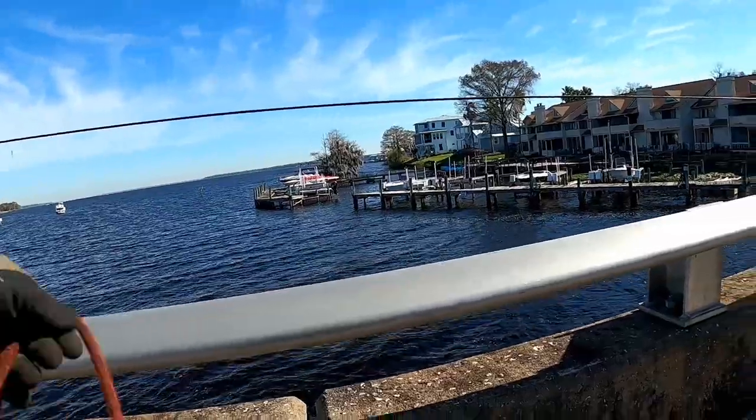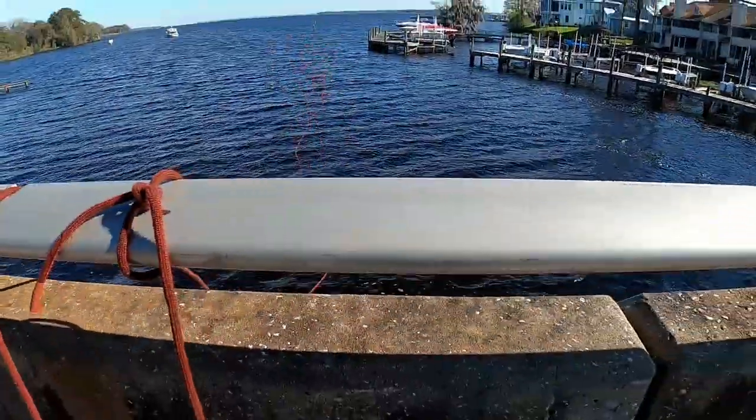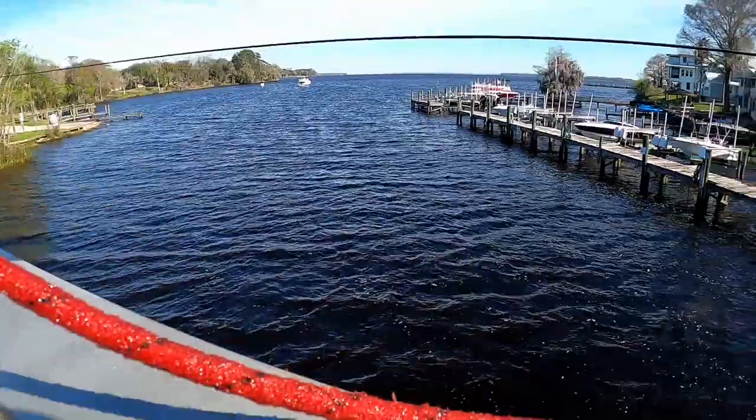If you haven't already, please subscribe to my channel, give this a big thumbs up, hit that subscribe button, and smash that beautiful notification bell so you'll know when my videos come out. You're not going to want to miss some of the content I've got coming — I've got some great places planned. Alright guys, here we are back at the bridge in Green Cove.